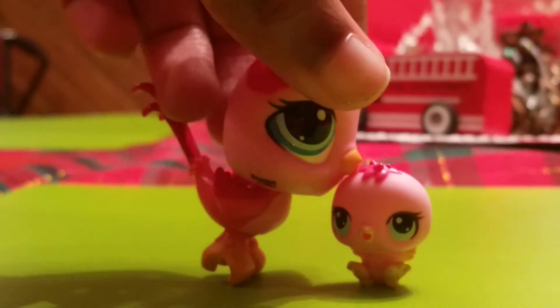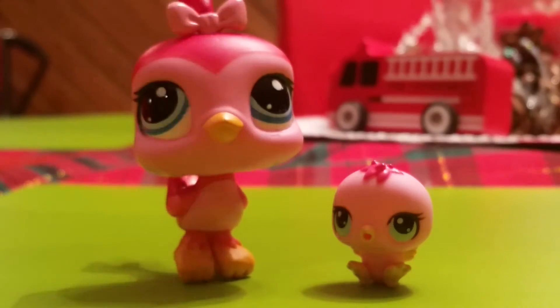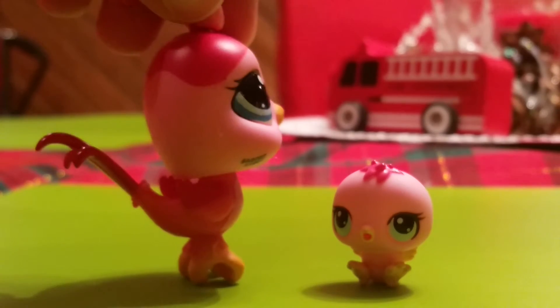I really hope you enjoyed my LPS last Christmas video, because it literally took forever to make. I spent like almost all day filming it, and when I finally finished I was like, 'Finally, yes!'